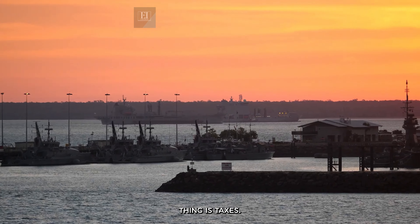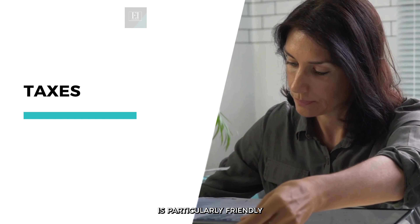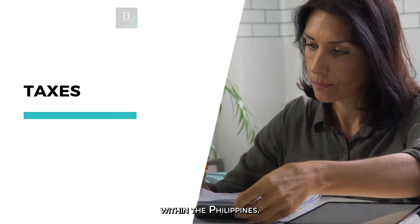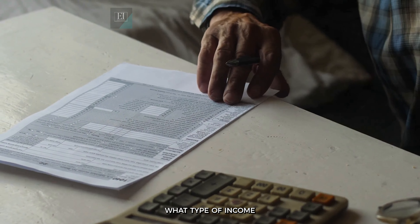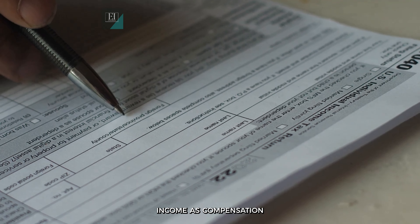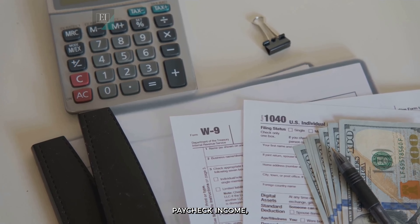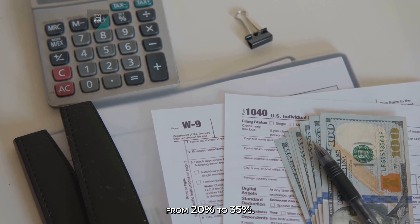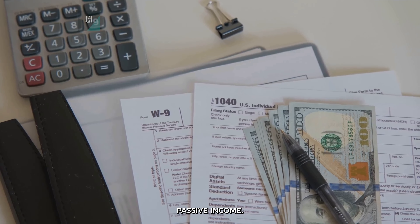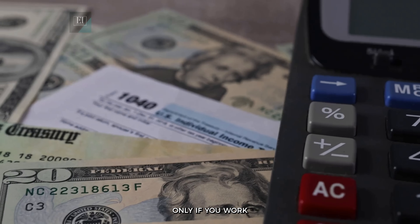Another important thing is taxes, if you have an income source other than pension. The tax code in the Philippines is particularly friendly to expats. Resident aliens are taxed only on income they get from sources within the Philippines. The rates vary depending on what type of income you receive. The Philippines government classifies income as compensation, income subject to final tax, and other income. Compensation — basically paycheck income — is taxed at a rate ranging from 20% to 35%. Income subject to final tax is typically passive income, with a maximum rate of 20%. Again, this applies only if you work in the Philippines.